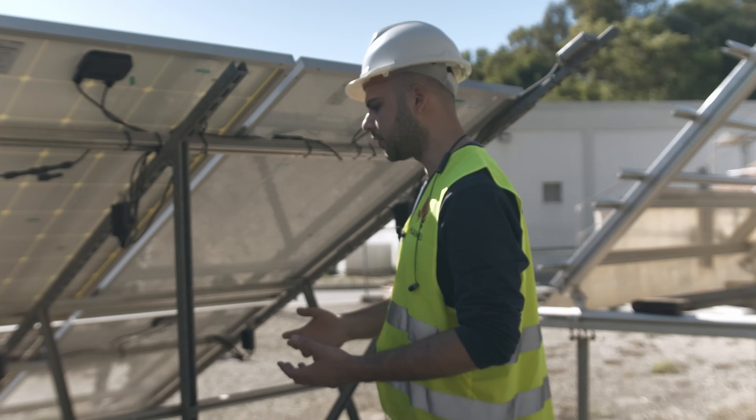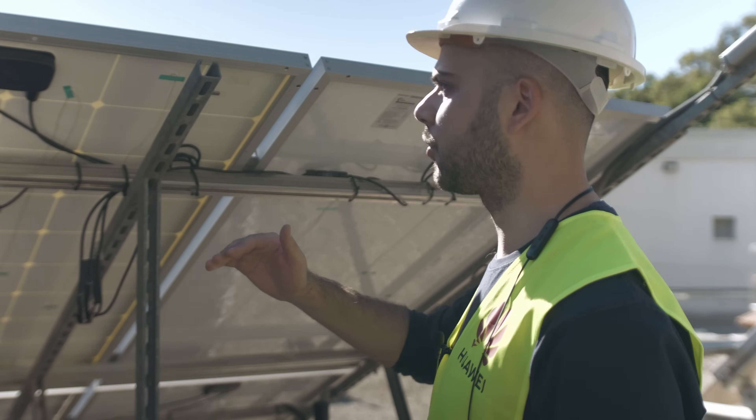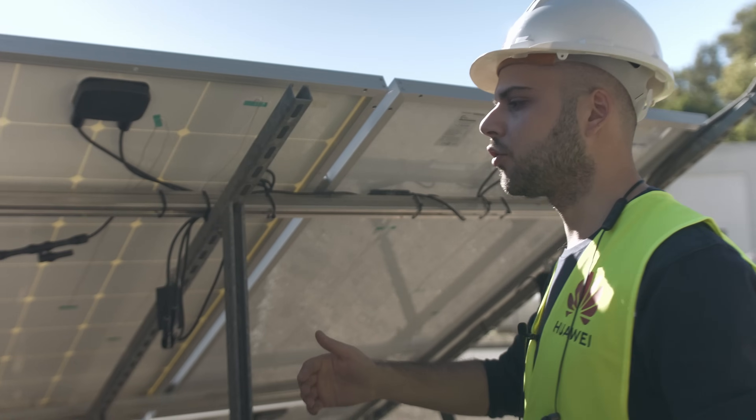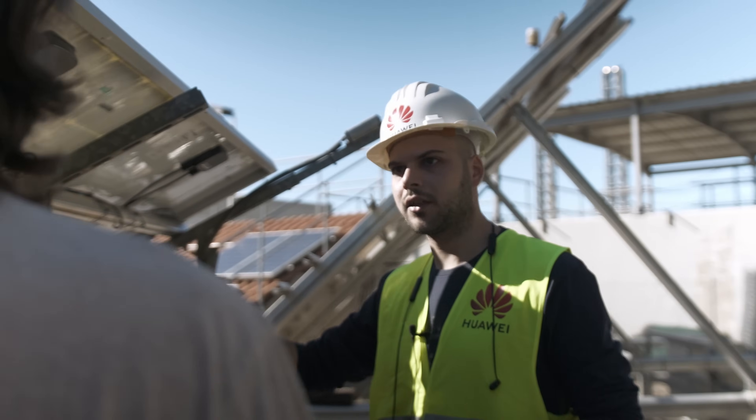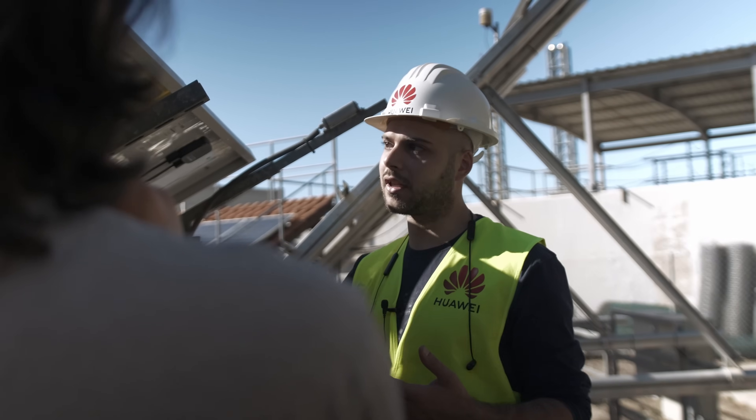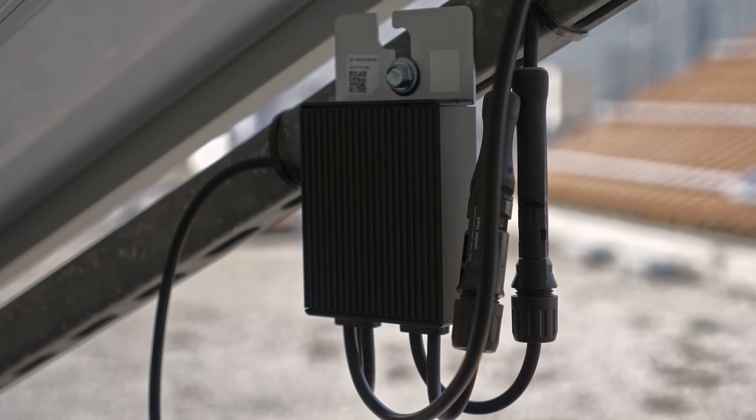While this was all interesting, my curiosity wasn't satisfied yet — my agenda was to find out how the optimizers actually work, and I got some answers. The working principle is to drop the voltage in order to increase the current, because if we have shading on a PV module the current in that module will drop. Since PV modules are connected in series, you get the lowest value of current. The optimizer drops the voltage in order to increase the current of the shaded module to achieve maximum power from each module. I was able to convince the team to set up a shadowing test to see the optimizers in action.